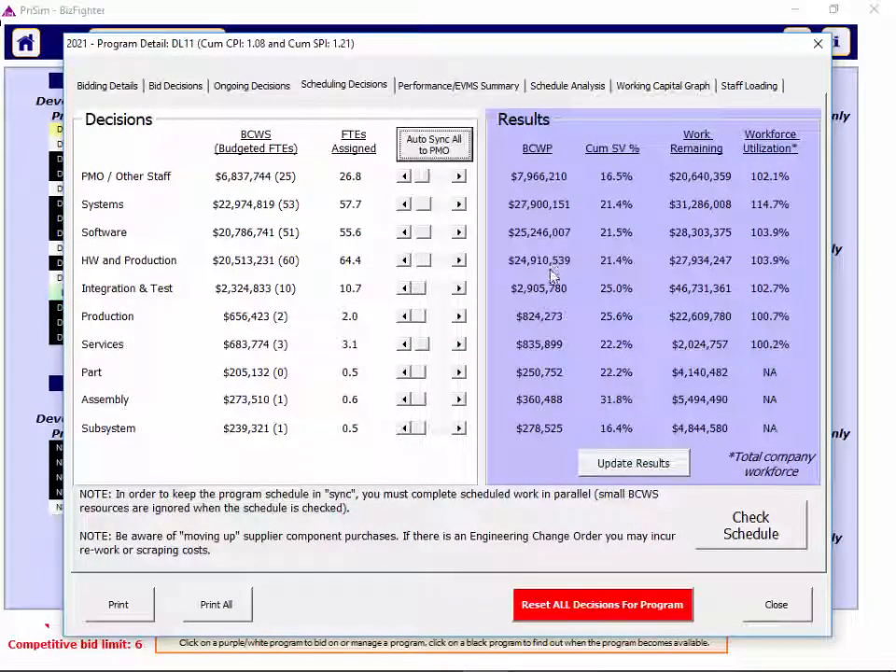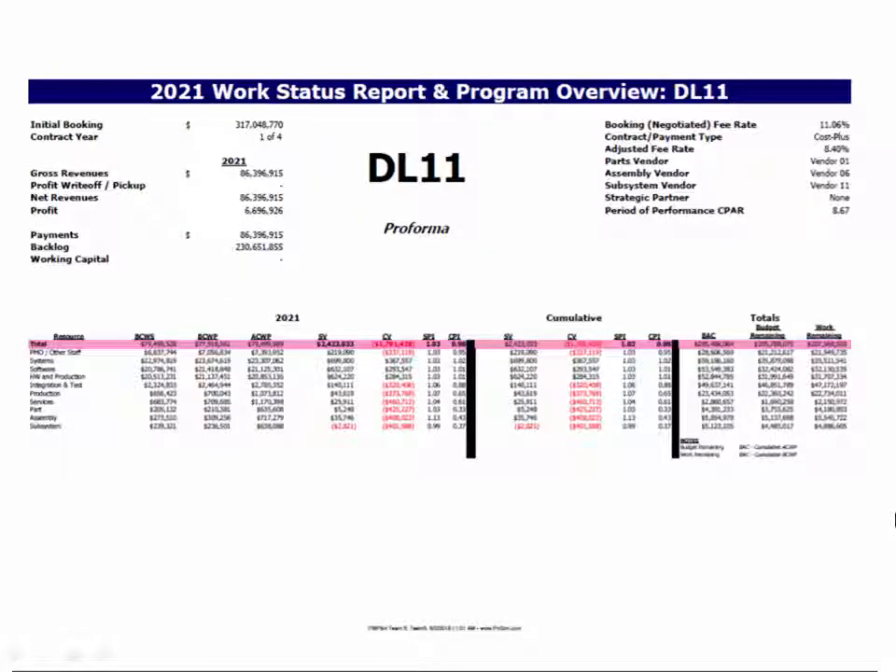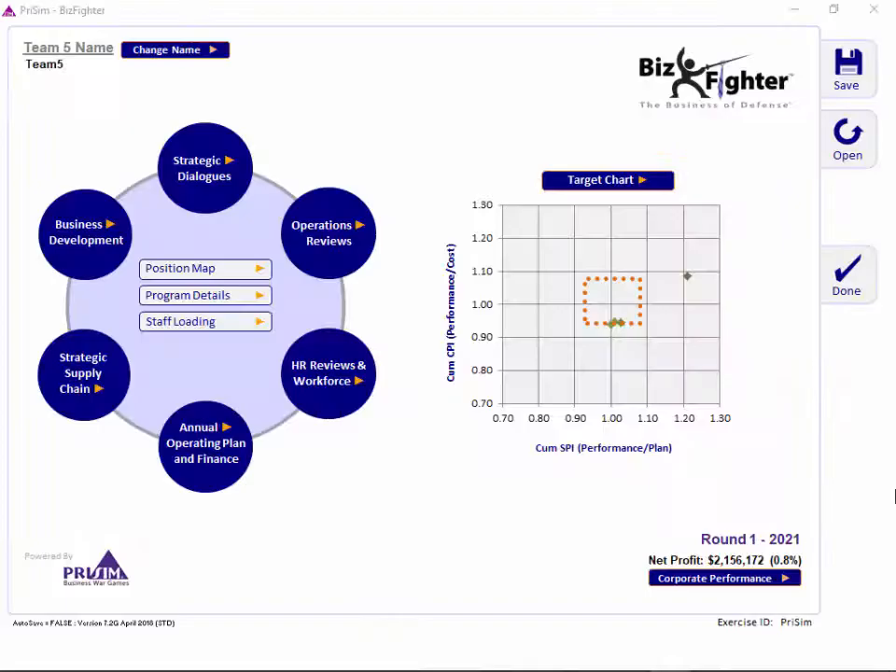Programs in BizFighter end when they're scheduled to end — you can't re-baseline the program or finish it early or late. If you click the performance EVM tab, you get detailed data for the program in the current year, including costs, profit, and schedule information and expected performance. The work status reports — accessed via the green button — give you detailed information about each of your programs, including CPIs, SPIs, and other information by resource. Make sure you look at your suppliers' CPIs and SPIs too. Good luck!